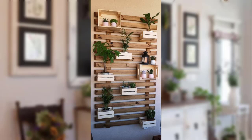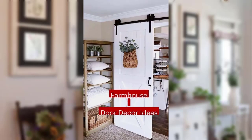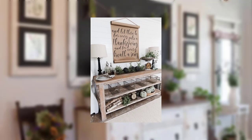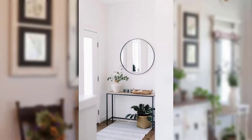Point number 13: Use an old shutter as a unique way to display photos or artwork. Point number 14: Use a vintage toolbox as a stylish storage solution for your bathroom or kitchen.